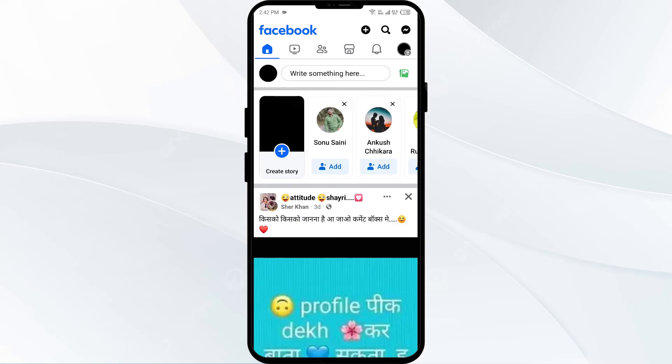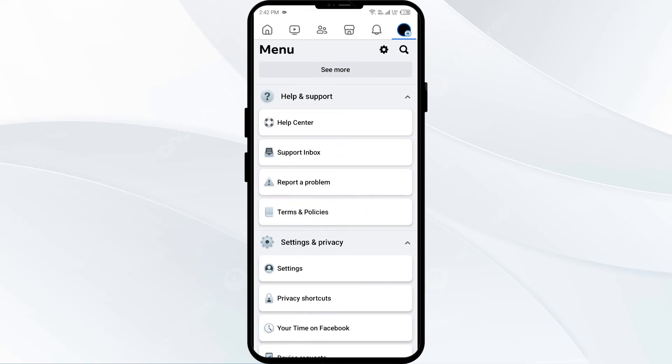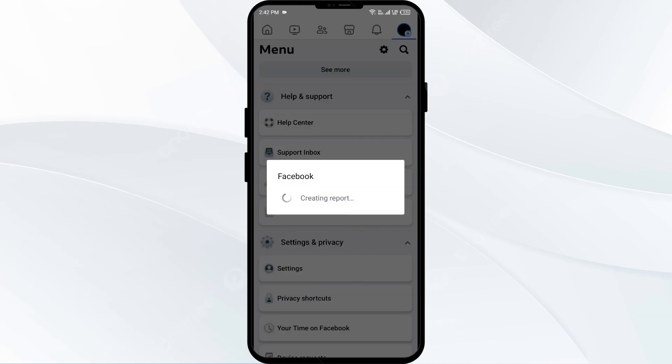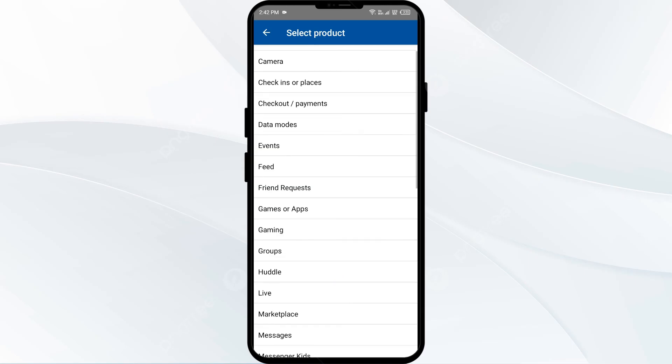The sixth solution to fix this problem is to contact the Facebook support team. If the problem persists, click on the three lines, then click on Help and Support. After that you can contact them by reporting a problem, using the Support Index, or the Help Center. Click on Report a Problem and then click on Continue to Report a Problem. After that it's your choice whether to include additional details or not.